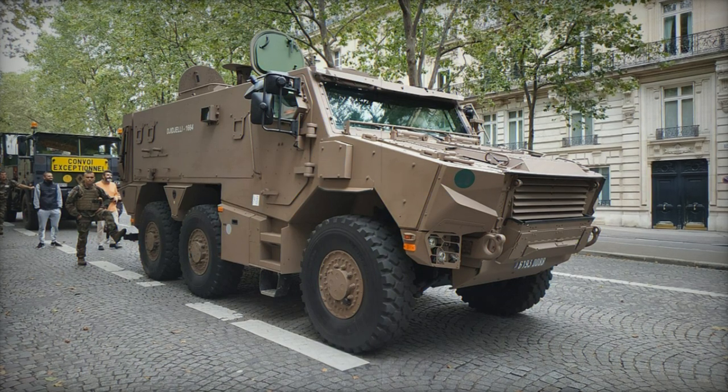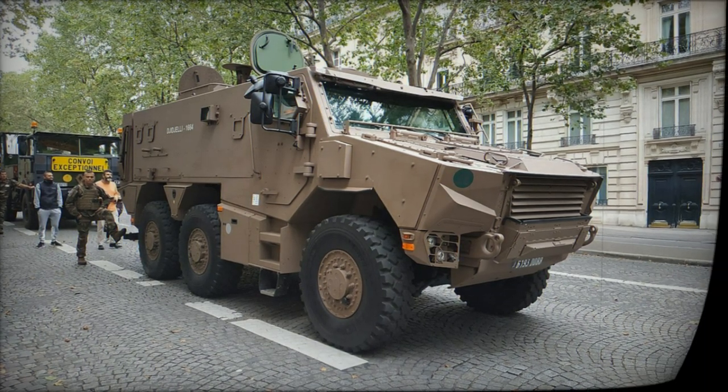The French Army plans to begin deliveries of the Jaguar in 2022, alongside the Griffin.